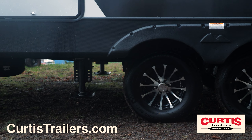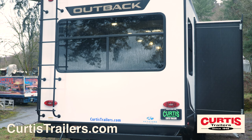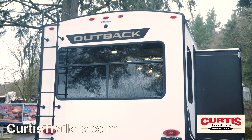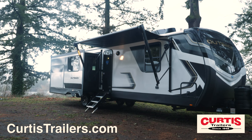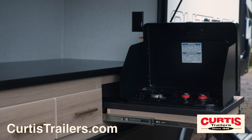You're sure to enjoy the smooth ride of Dexter EasyLube axles with 10-inch electric brakes, and additional features including a backup camera prep, power leveling, full-length power awning with outdoor speakers, and an outdoor kitchen with a mini-fridge and a pull-out stovetop.